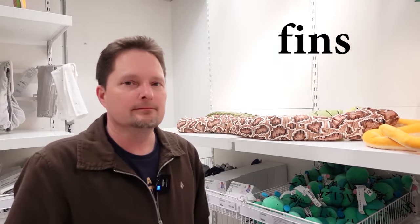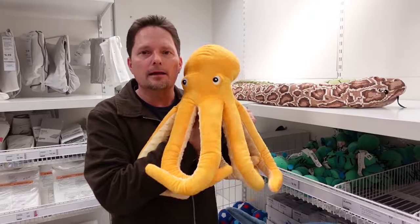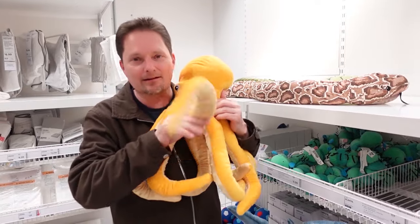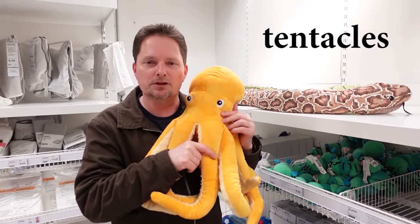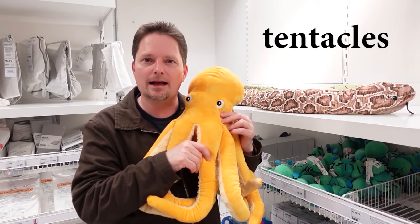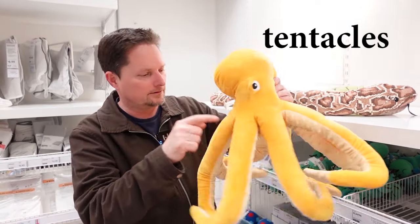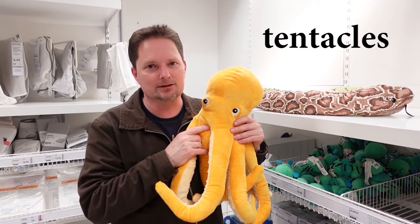Do they attack people? They eat people! Our next animal is the octopus. This is an octopus. And the octopus doesn't have legs or arms. These are called tentacles. An octopus has tentacles. How many tentacles does an octopus have? One, two, three, four, five, six, seven, eight. An octopus has eight tentacles.